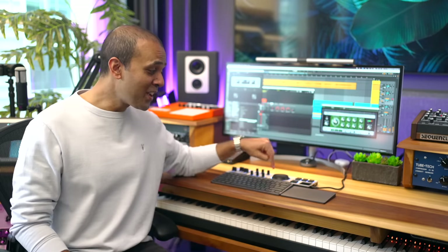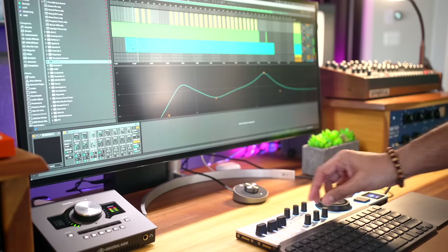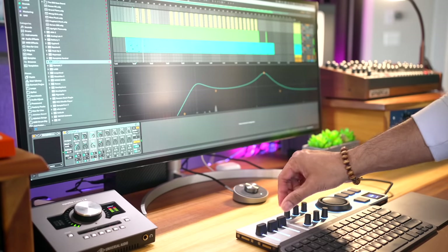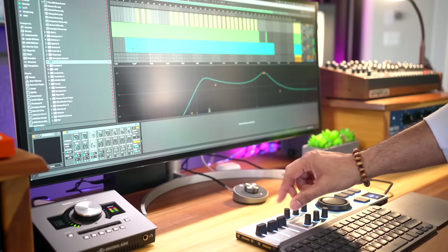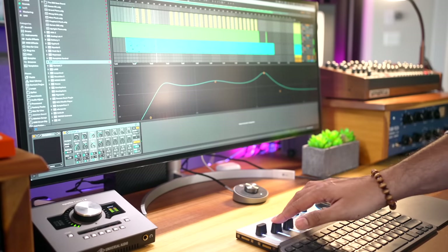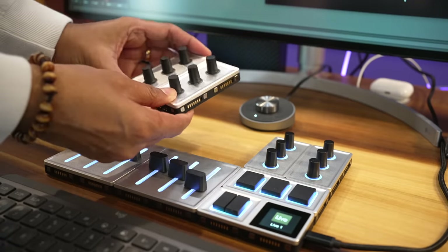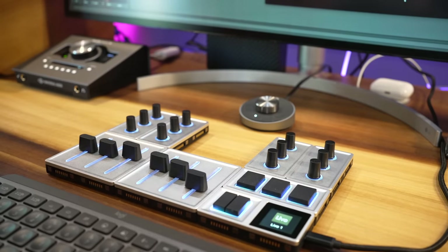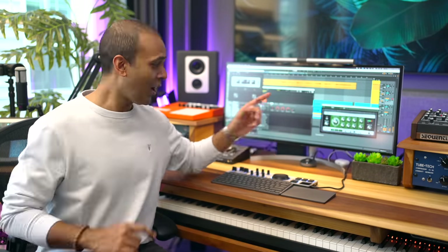This is something really special — a modular controller by Monogram. You can use it with programs like Photoshop, but they also have scripts for Ableton, Logic, Cubase, and other DAWs. I can use it to control the mixer, virtual instruments, and more. I love that it's modular so you can add just the components you use most — so convenient having this on my desk rather than reaching under for my MIDI keyboard. I'll add a referral link in the description so you'll get a discount.